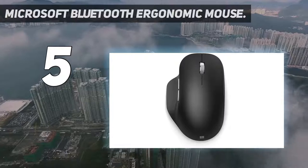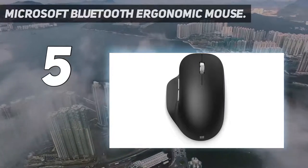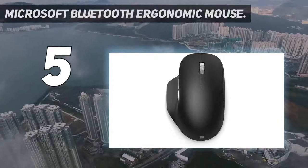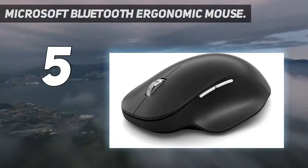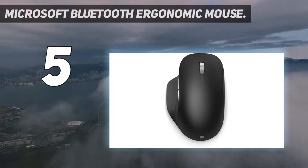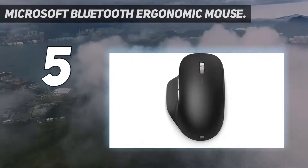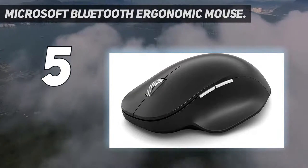It also comes with two programmable buttons, a battery life of up to 15 months, and multi-device connectivity — up to three devices can be connected at the same time. Light, durable design with seamless finishes in premium materials, and three customizable buttons to add app-specific functions to be more productive.